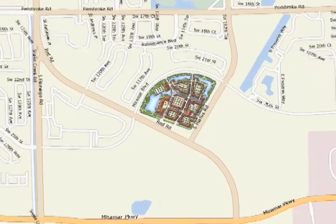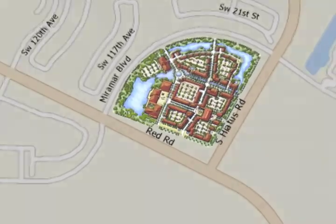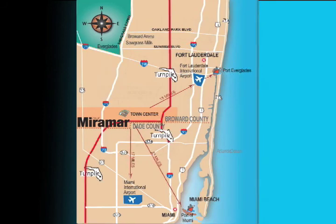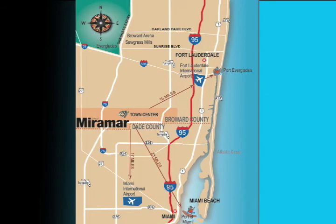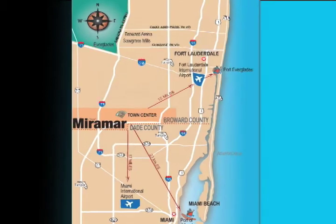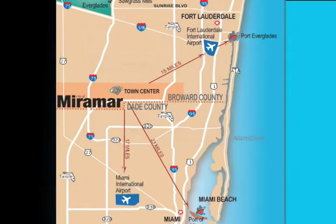The new town center will be conveniently located in the center of the city, north of Miramar Parkway, between Red Road, Hiatus Road, and Miramar Boulevard. Within the city, there is ready access to I-75, Florida's Turnpike, I-95, and major state roads.